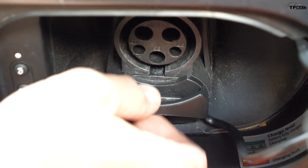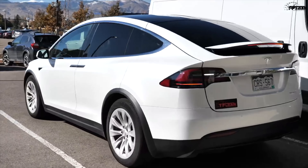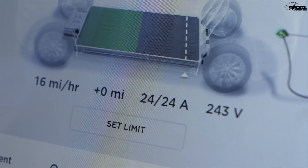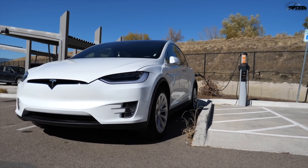DC fast charging is perhaps the best and most logical way to charge when you're not at home. If you're wondering how convenient public charging is, Tommy recently took our Tesla Model X around Boulder to explore different kinds of charging stations. Check out that video over at TFL Car to see what it's like to fast charge from a public charging station.